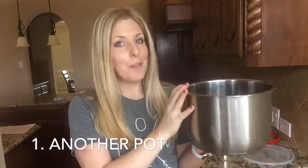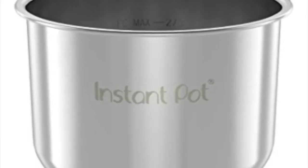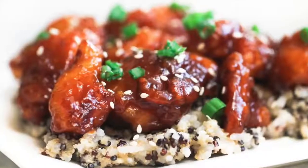Number one: another pot. Now I know you're going to think that's ridiculous — one pot is enough. But this last Christmas, my husband got me another pot, and it is amazing. I use my Instant Pot almost every day, but it's hard when I have a gooey recipe like sticky chicken and then I need rice to go with it. I hate having to take out all my sticky chicken, clean it, wash it, and then put my rice in. This way I can just have my rice all ready to go. It will save you a ton of time, especially when you have two dishes you want to make.